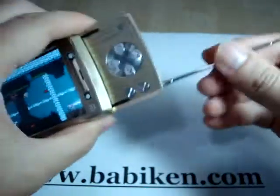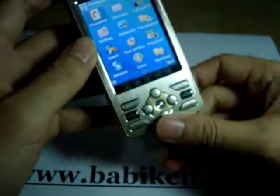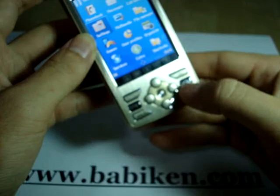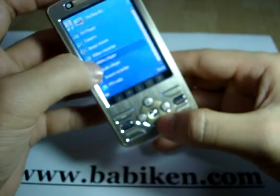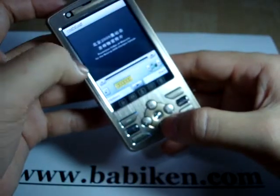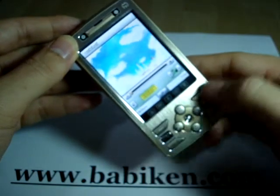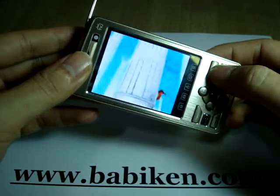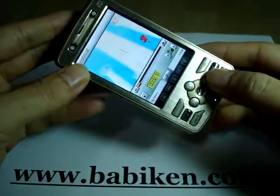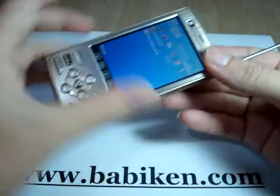Let's see the other multimedia functions. In the game menu we have a TV player, image viewer, video recorder, and media player. Let's see the full screen. All the multimedia functions you can find are on this phone.